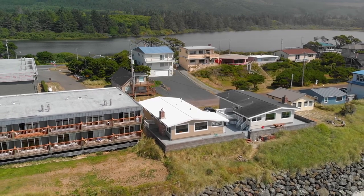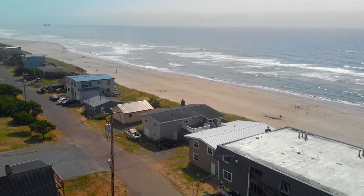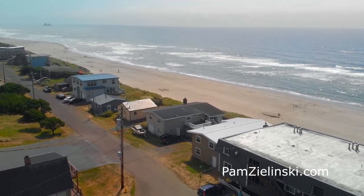Other features include a garage-sized storage room in the daylight basement, plus RV parking. You'll find it all here on Pacific Street in Rockaway Beach.